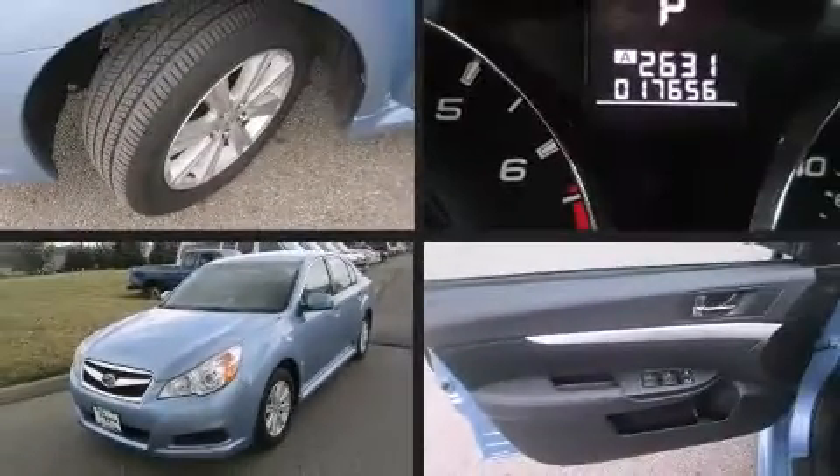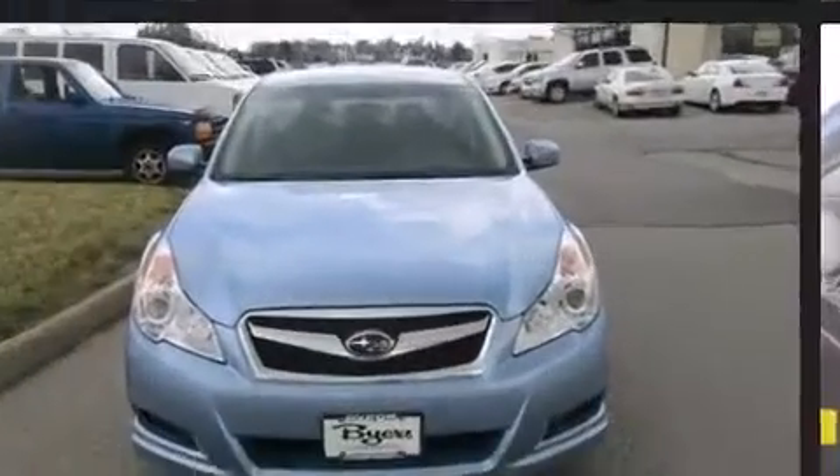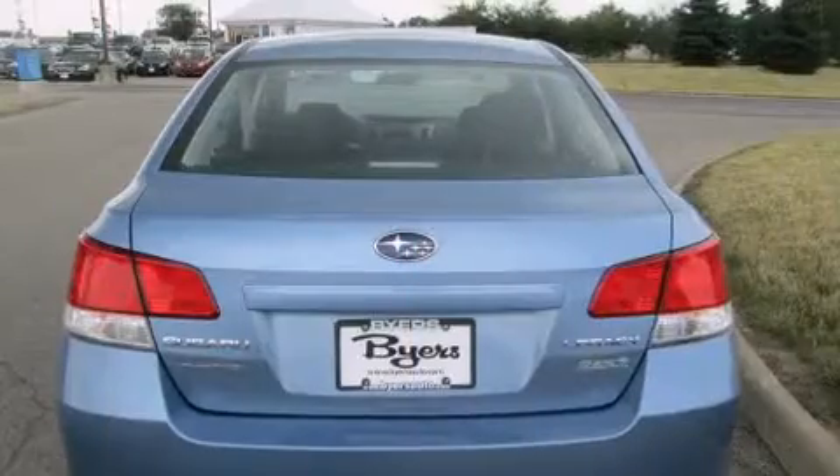Here's a great deal on a 2012 Subaru Legacy. This 4-door, 5-passenger sedan has not yet reached the 20,000-mile mark. Under the hood, you'll find a 4-cylinder engine with more than 170 horsepower, providing a smooth and predictable driving experience.